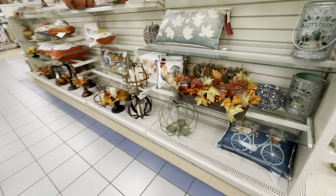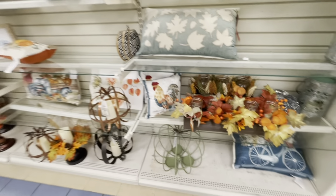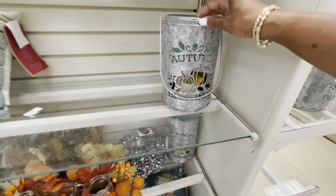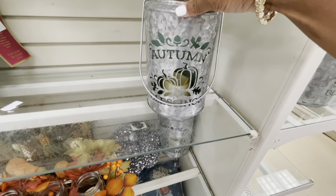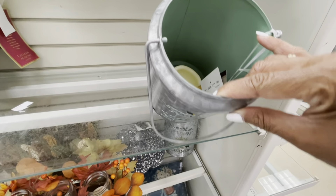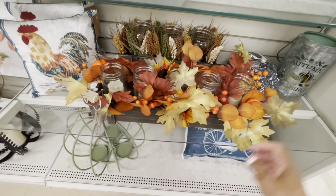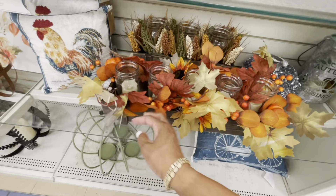Hey guys, welcome back to my channel. I'm here in Marshalls slash HomeGoods. They have a few fall items out, so let's take a look and see what they have. They have this lantern right here, this galvanized lantern. It says 'Autumn Blessings' — $12.99 for that, and it does have a candle on the inside. They have this centerpiece right here, really pretty.